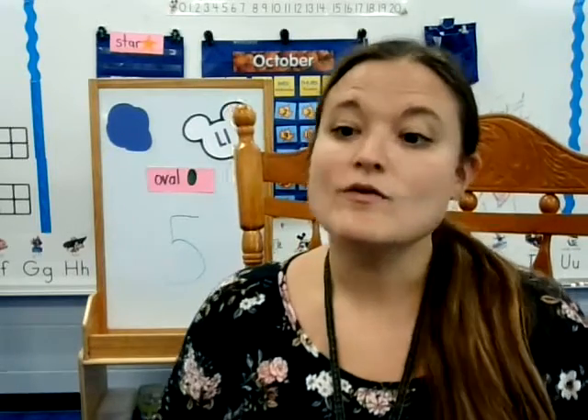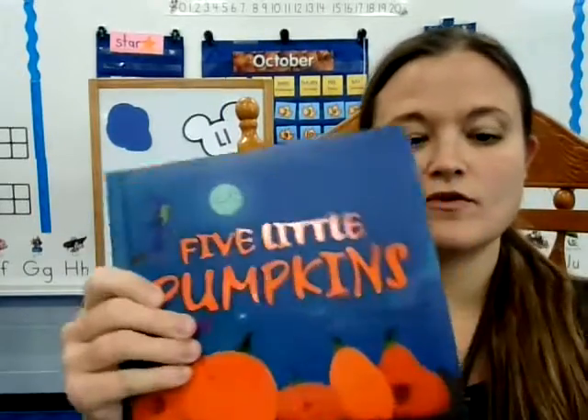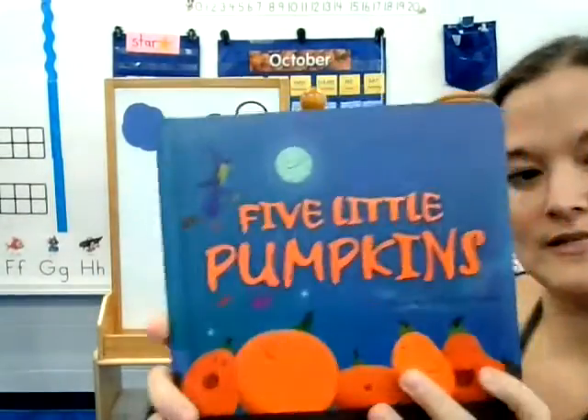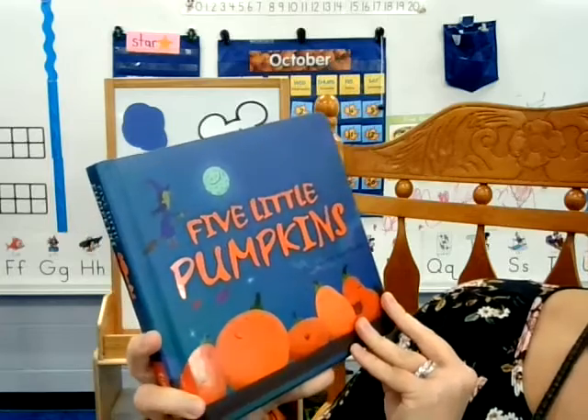Hello! We are going to read a book called Five Little Pumpkins, illustrated by Ben Mantle.